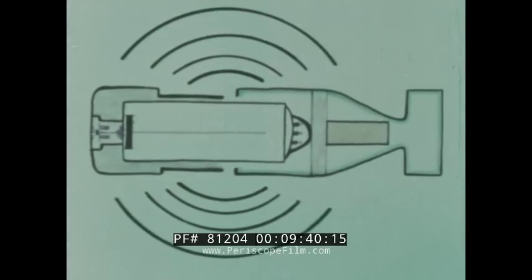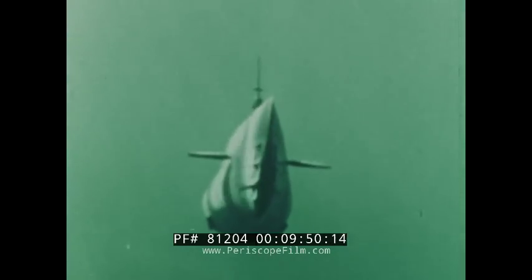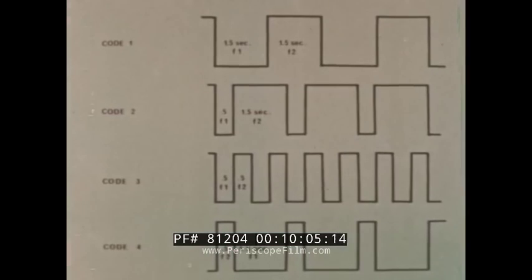This acoustic signal is transmitted for at least 45 seconds, but no more than 120 seconds. Therefore, it is important to wait at least two minutes after water entry of one unit before launching another. Two signals transmitting at the same time would be completely unintelligible. The Mark 84 broadcasts two discrete frequencies in the audible range: the lower frequency is fixed above 2.95 kilohertz, while the upper is fixed below 3.55 kilohertz, with at least a two to three percent difference between the two.